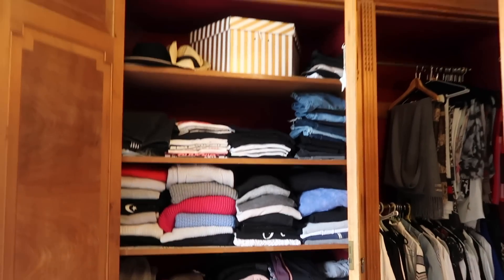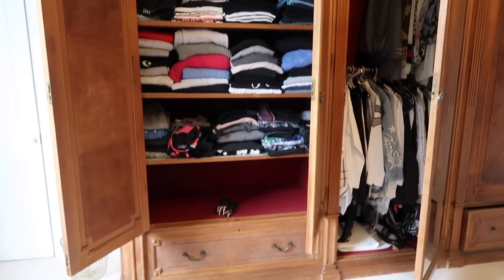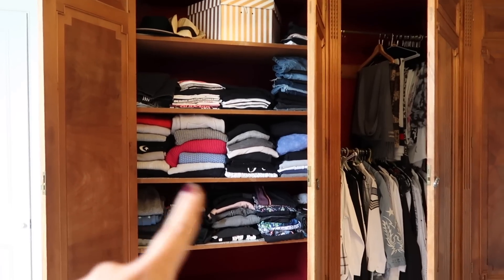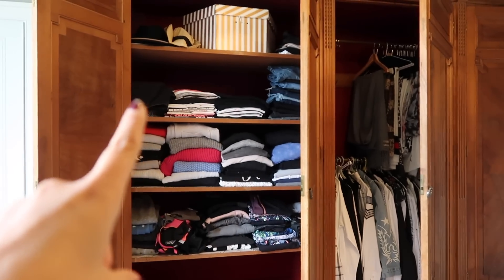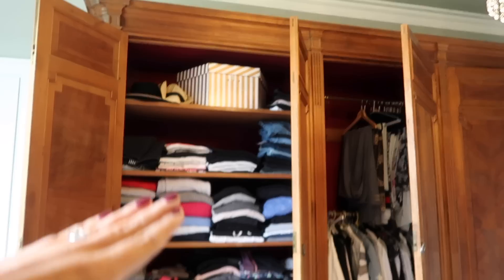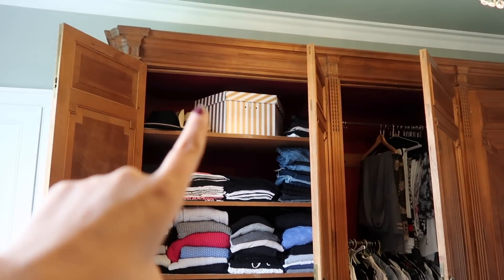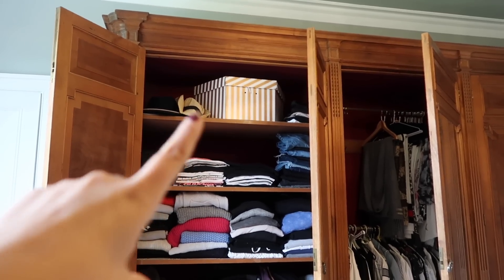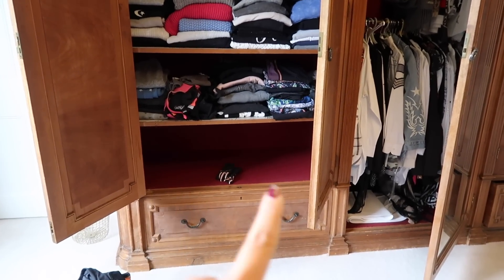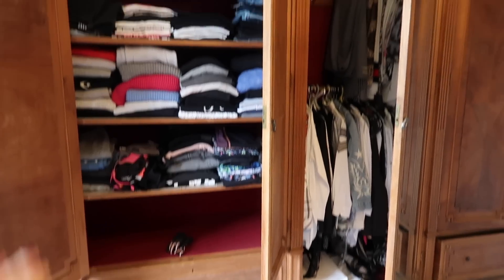I've organised this section already — this bottom drawer is now empty, this one has just my running gloves, and this now has my jumpers, t-shirts, jeans, shorts, skirts, workout gear, hoodies, and sports bras. I want to move these all up if I can because at the top there's a hat box with just one hat and some other hats that can definitely be condensed. I'm hoping I might be able to fit handbags on two of these shelves and shoes at the bottom.